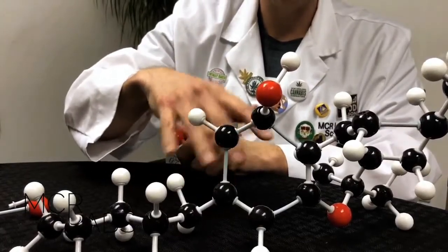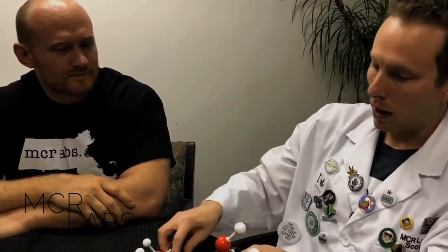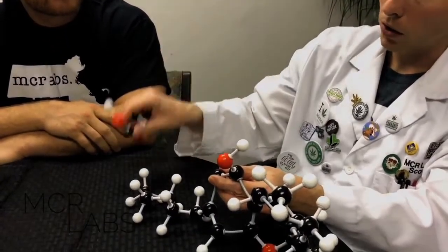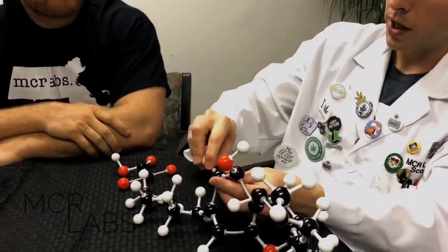Other ways to decarboxylate this are to heat it up in the oven, or to boil it in the oil or butter that you're infusing it with. The important thing is, if you're looking for the effects of THC, that you put enough energy into it to break this bond and remove the CO2 molecule so that you're left with THC.